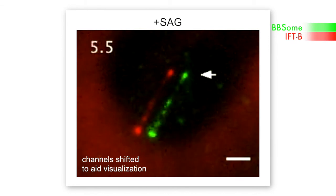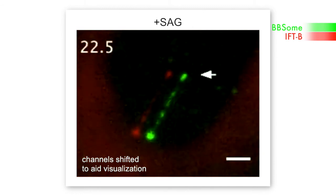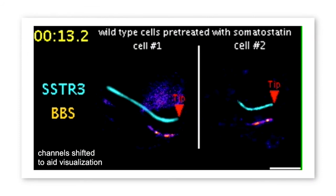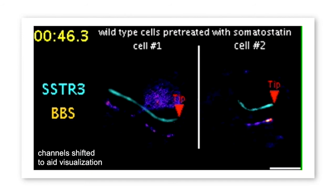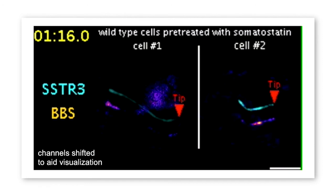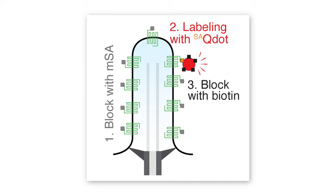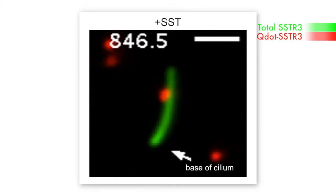Nasheri and colleagues reasoned that the retrograde BBSome trains remove ciliary membrane proteins by coupling them to the intraflagellar transport, or IFT, machinery. The researchers found that the retrograde BBSome trains move in conjunction with the IFTB complex. Determining whether the trains also carry GPCRs was more challenging — at most, only one percent of GPCR content moves on a BBSome train, likely much less, defeating bulk fluorescence imaging. Fortunately, Fan had set up a technique to image single GPCRs in cilia using quantum dot streptavidin, and could see GPCRs moving in a processive retrograde manner upon signal activation, correlating with retrograde BBSome train movements.